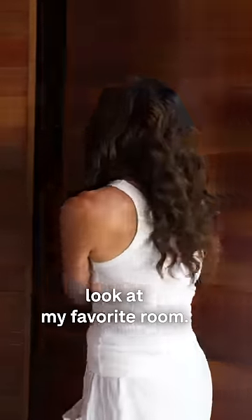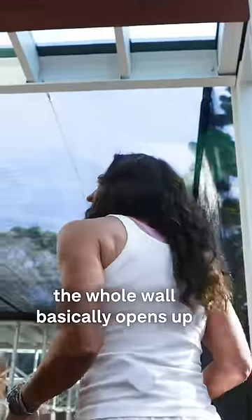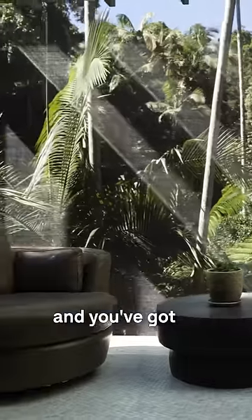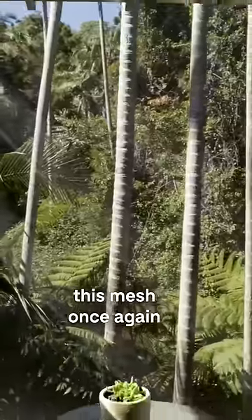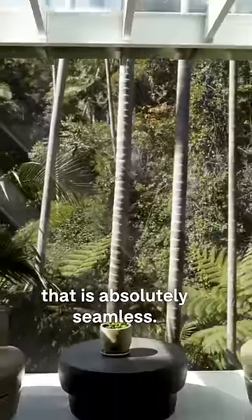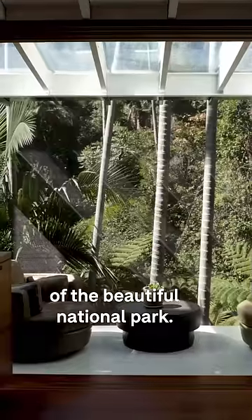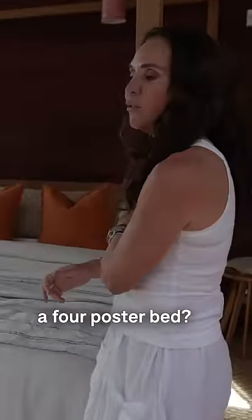Come and have a look at my favourite room. What I love about it is the whole wall basically opens up and you've got this mesh that is absolutely seamless, but you still feel like you're part of the beautiful national park. And who doesn't like a full four-poster bed?